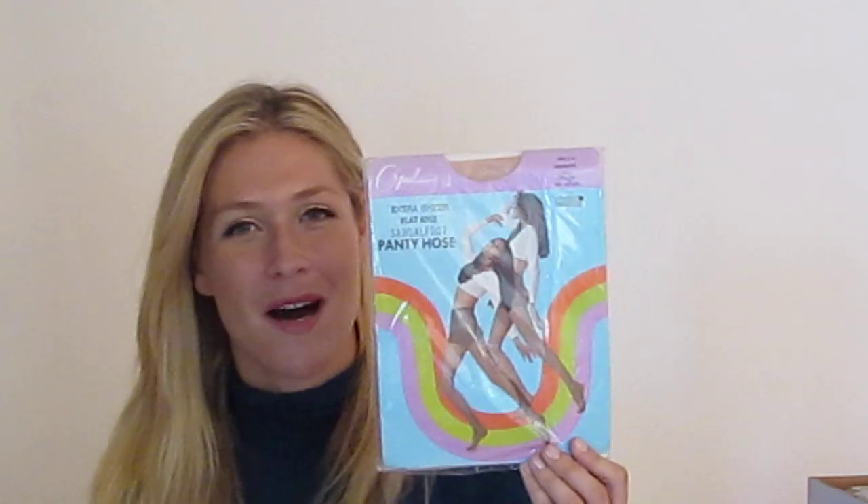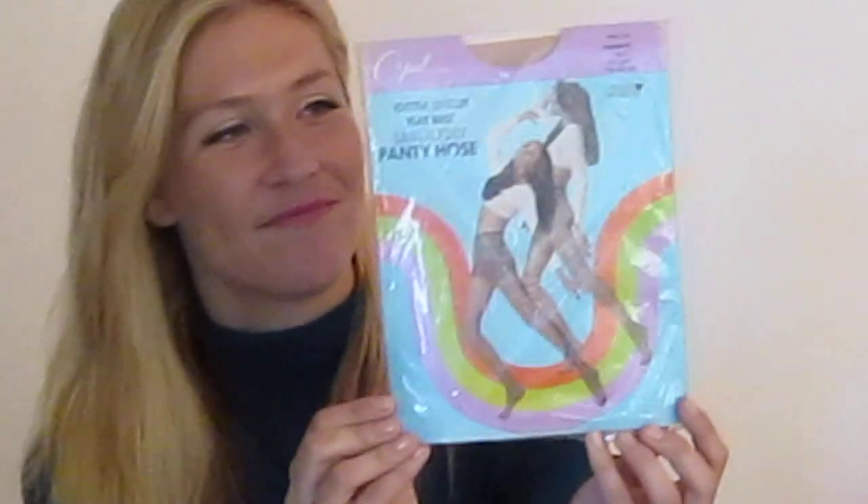This is also a really cool, unique one — it's very psychedelic. The model is doing kind of a Woodstock-type 60s dance, so I think that's really cool. These are extra-sheer, flat-knit, sandal-foot pantyhose. They have two shots of the model doing a bit of a dance with the whole rainbow design, which reminds me of the 60s too. That one's pretty cool.